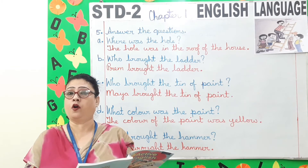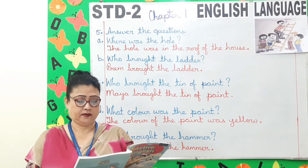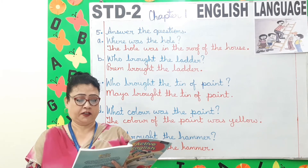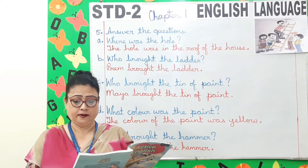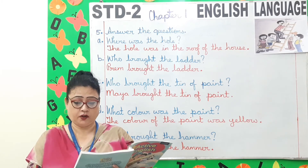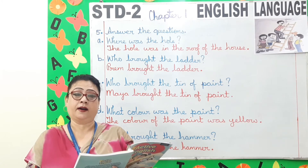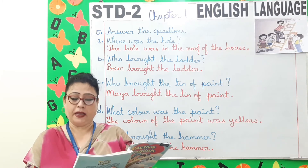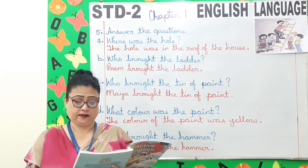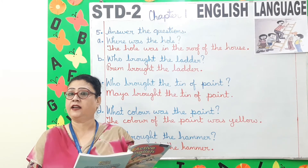Mohan: may I borrow your eraser? Prim: yes, here it is. Mohan: thank you. Prim: not at all. May I borrow your pen? Mohan: I am sorry, I haven't got one. Ask Maya. Prim: Maya, will you lend me your pen please? Maya: yes. Prim: here it is. Prim: thank you. Maya: not at all.